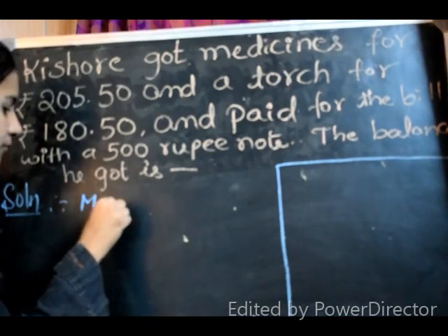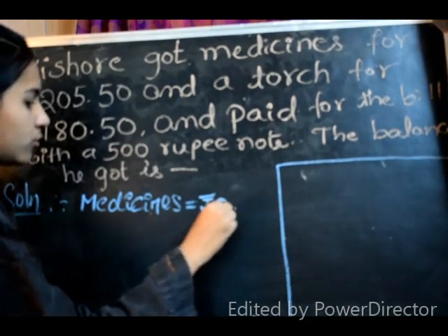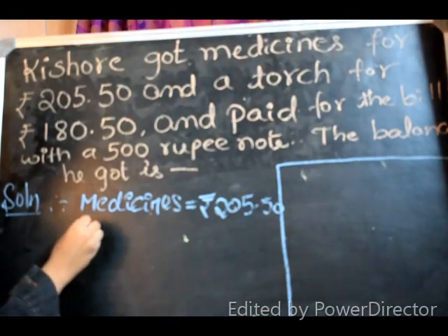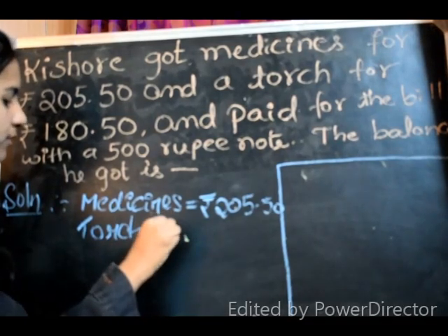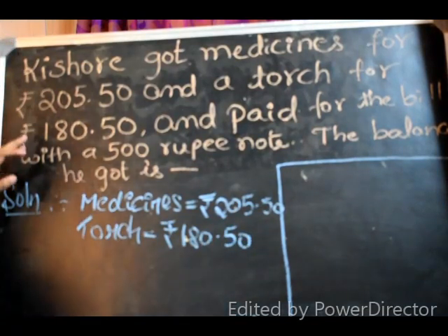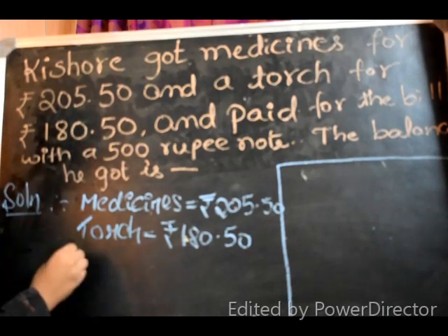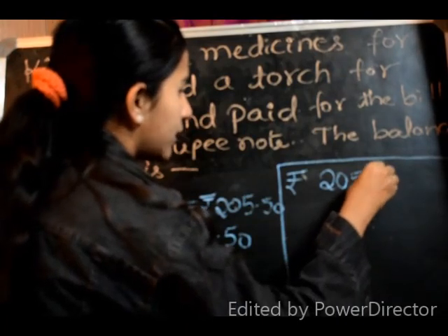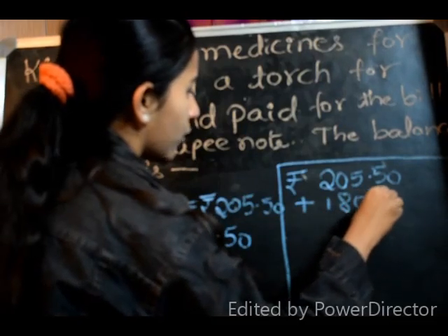So the instructions are: Medicines cost is equal to Rs. 205.50, and the cost of the torch is equal to Rs. 180.50. He paid Rs. 500. So we have to add both to find what he has to pay: Rs. 205.50 plus Rs. 180.50.